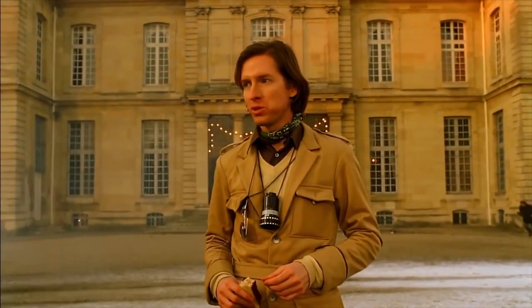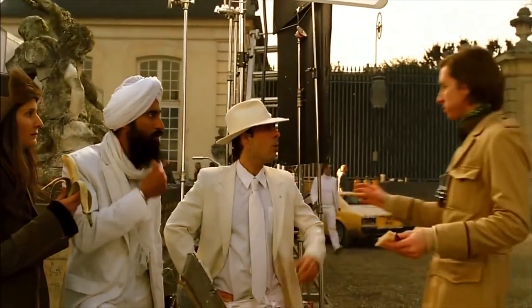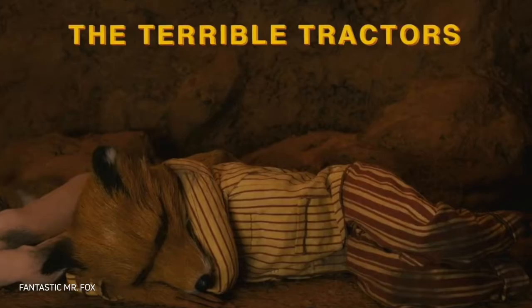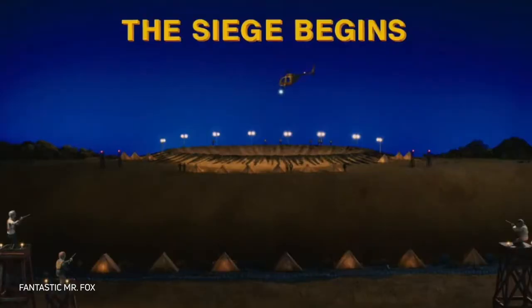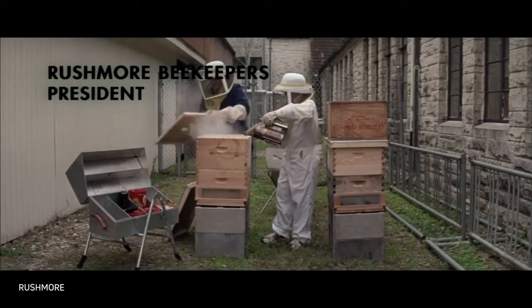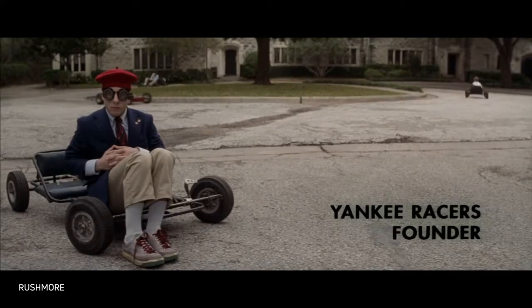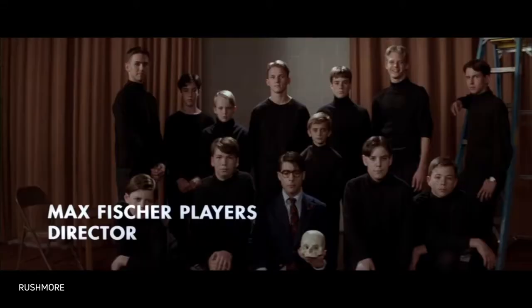I adore structure, so this particular feature of Wes Anderson's work is by far my most beloved one. I've heard some people saying he does that simply because he lacks the professionalism to tell a full coherent story without breaking it into several named parts — but whatever. I think Wes Anderson's titles attract no less attention than his famous symmetrical shots.